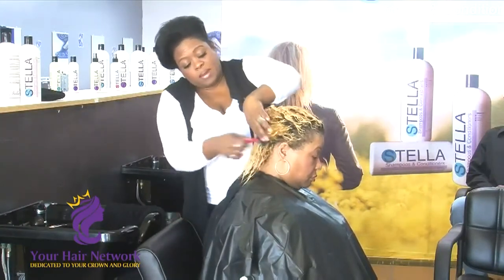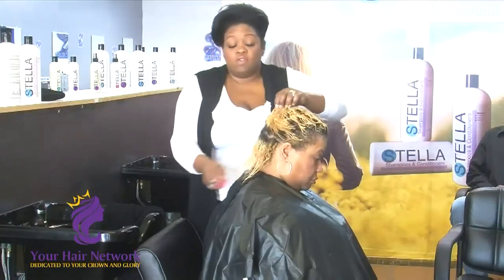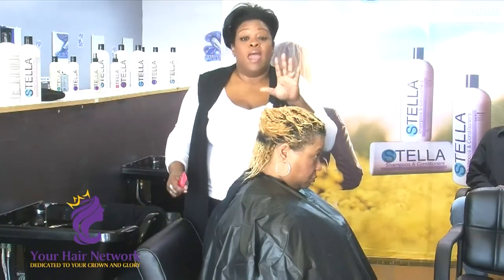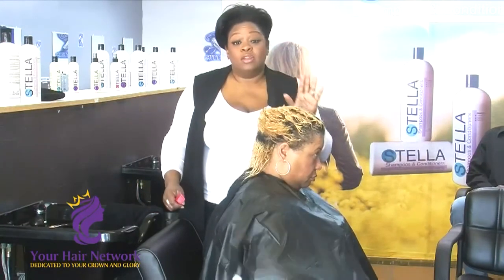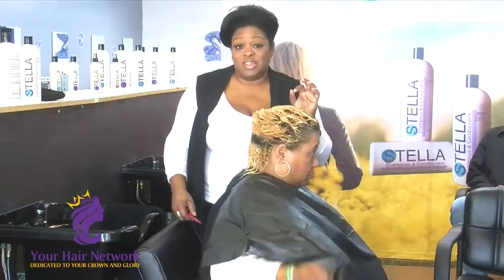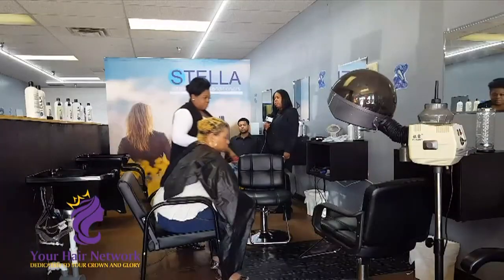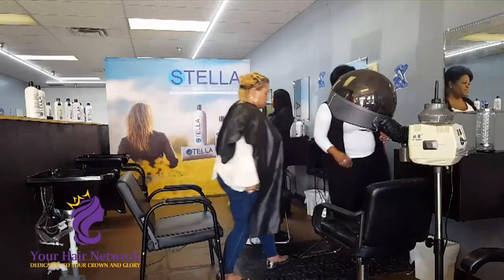We are going to go back now with Ms. Tracy so she can introduce you to a fabulous educator and the owner of a barbering college. She is going to go under the steamer — we will see you back in a moment. Thank you so much, Dee Dee.